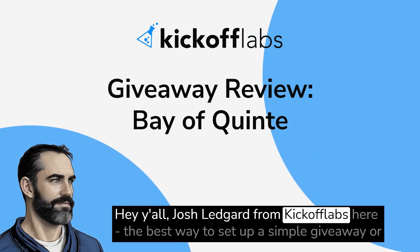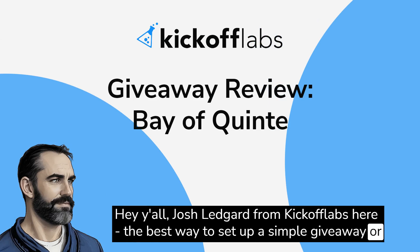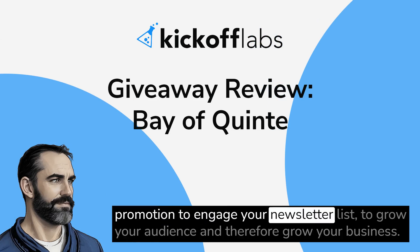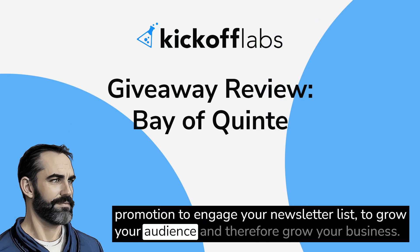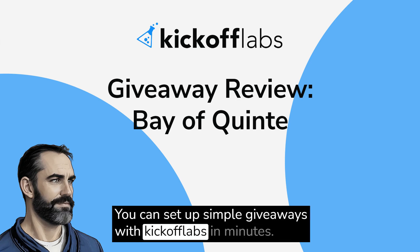Hey y'all, Josh Leggard from Kickoff Labs here. The best way to set up a simple giveaway or promotion to engage your newsletter list, to grow your audience, and therefore grow your business. You can set up simple giveaways with Kickoff Labs in minutes.